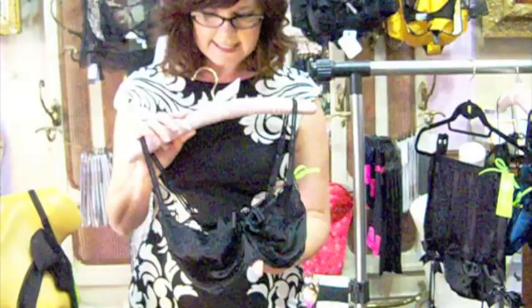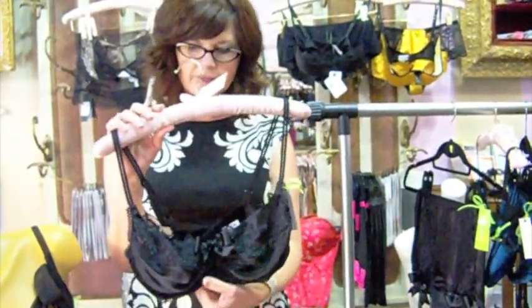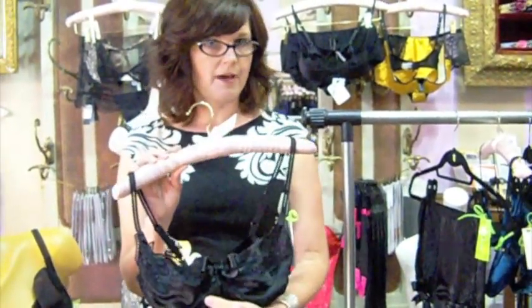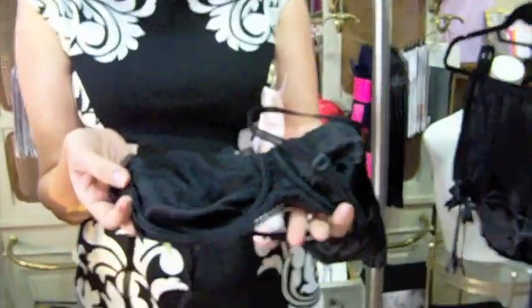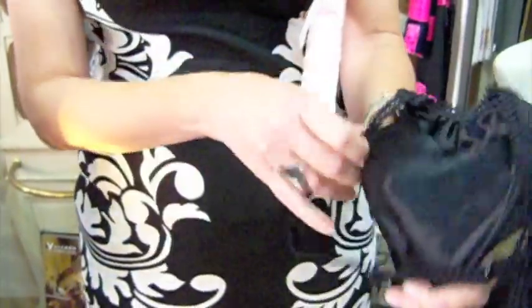This is a silk balconet bra. Toad Lily is a bit different in the fact that all of the bras are handmade at the moment by myself, and they are silk-lined. The lace is appliqued by hand. They are edge stitched. They have padded silk channeling in the cups here, so they feel absolutely delightful on.